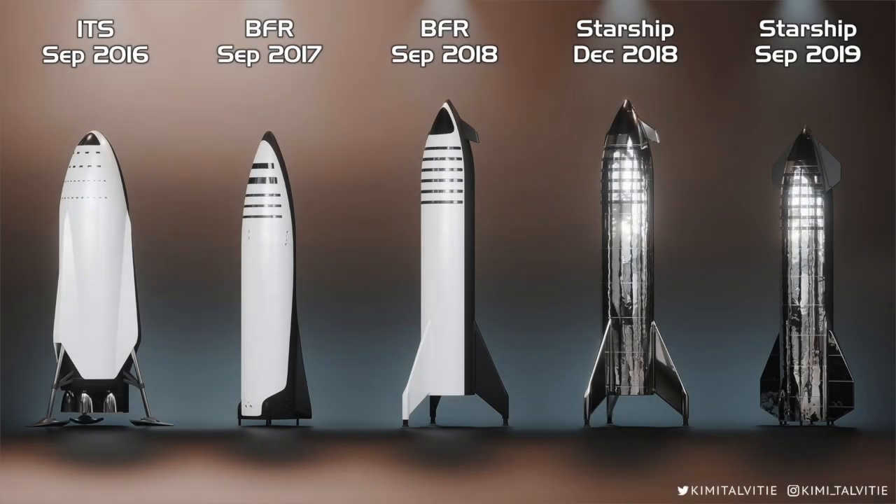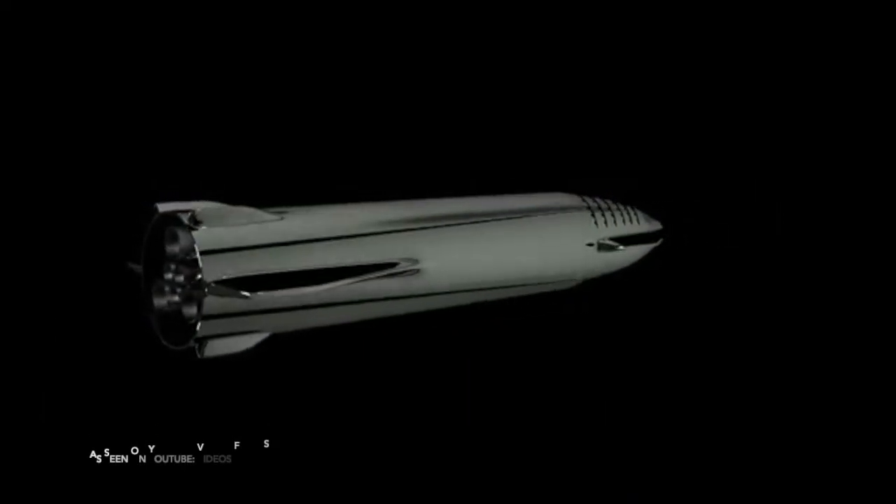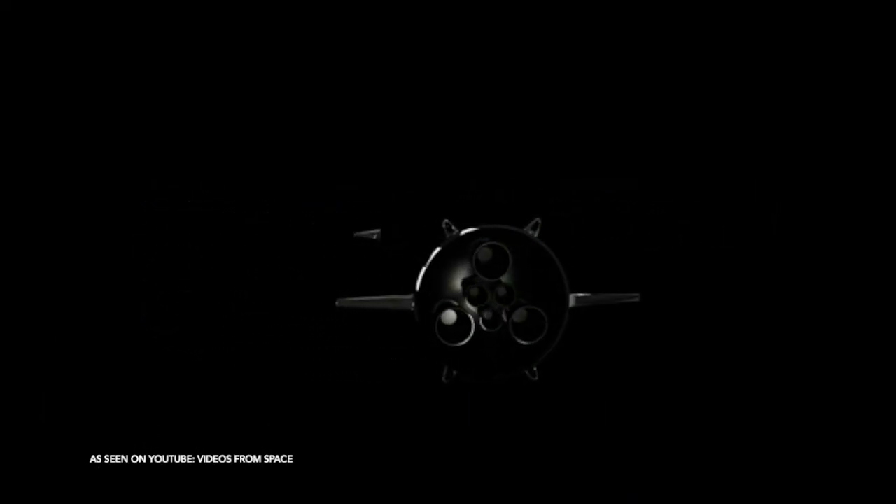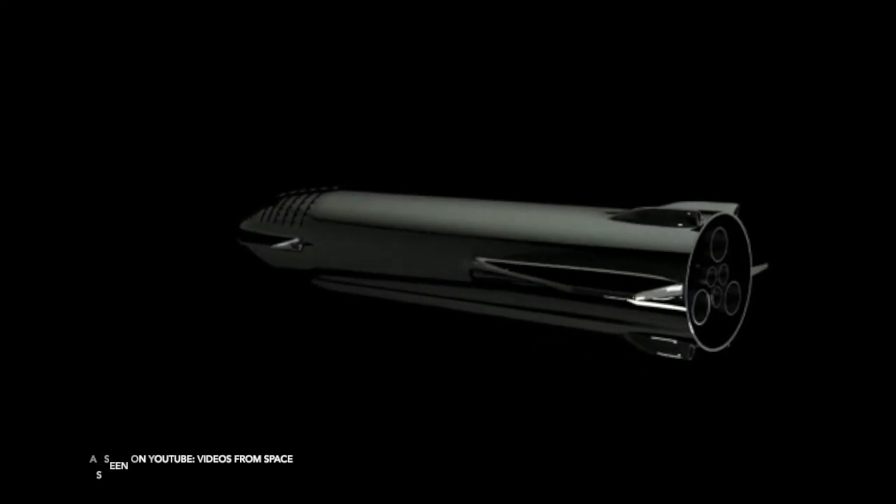Since Musk first announced his plans to colonize Mars using a machine he called the ITS, he has constantly redesigned the ship into new variations — from the ITS, to the BFS, to the BFR, to the current designation called Starship — but they are all similar designs: an upright cylindrical rocket that promises to land on foreign worlds on its tail, make its own fuel at that location, and relaunch from the surface and return to Earth.